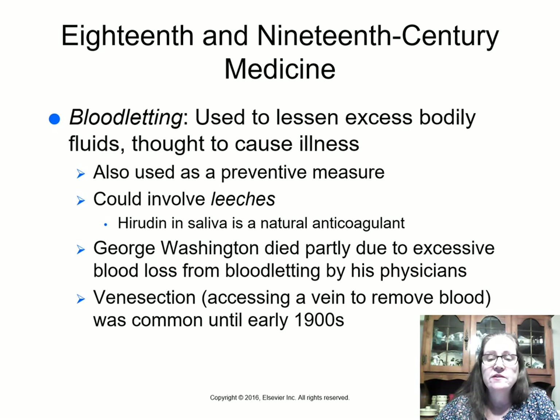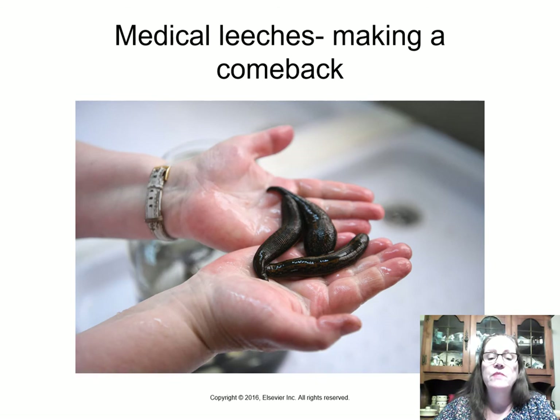Venisection — accessing a vein to remove blood — was common until the early 1900s. Medical leeches are now making a comeback. Here's a picture of leeches used in medicine; apparently they're quite popular in Russian medicine.